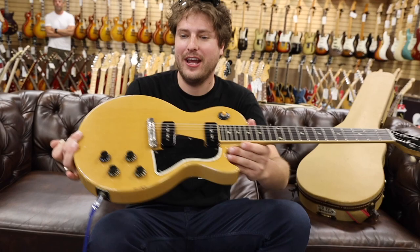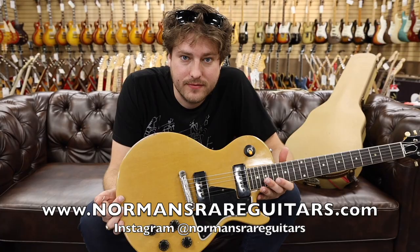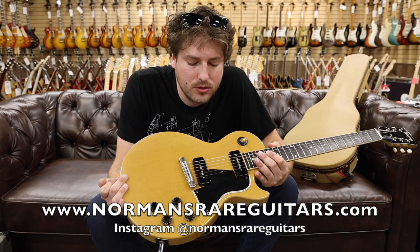There you have it — your 1958 Gibson Les Paul TV Special. You can check out all these guitars at normansrareguitars.com and also on Instagram, Facebook, and Reverb. That was the reverb king, Todd Weisenbaker. Thank you guys for watching. We'll see you guys next week for a whole new week of Guitar of the Day. Bye!